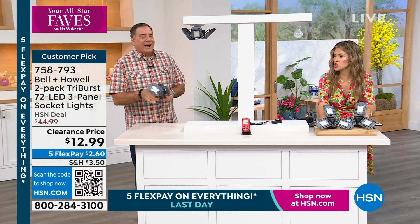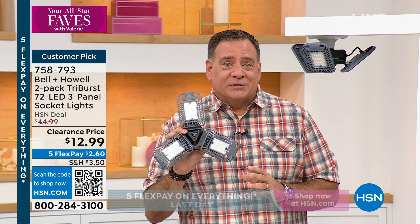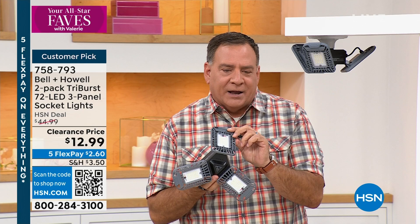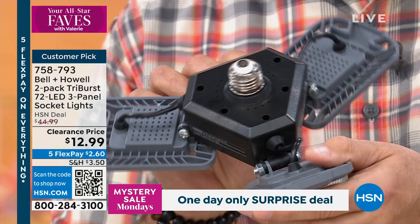Let me tell everybody what these are about. If you can screw in a light bulb, you can absolutely use the Tri-Burst lights. There are three separate light panels totaling 72 LEDs, and each one is its own individual lighting element — not COBs or surface mount diodes. They go into any standard socket — you just screw them in. Then you can aim each one individually. The nice thing about LEDs is they don't get hot to the touch and they use very little power.